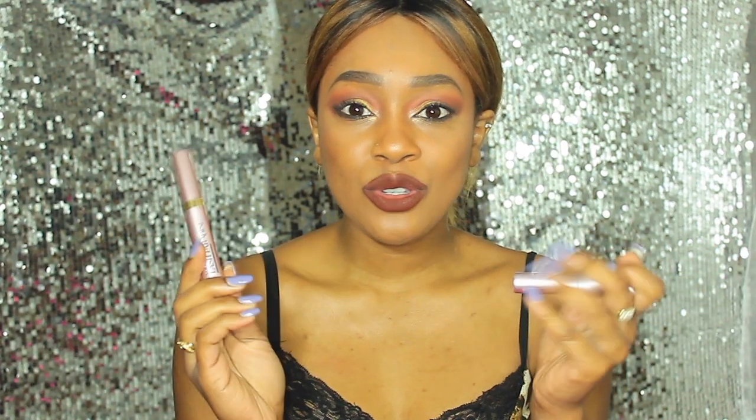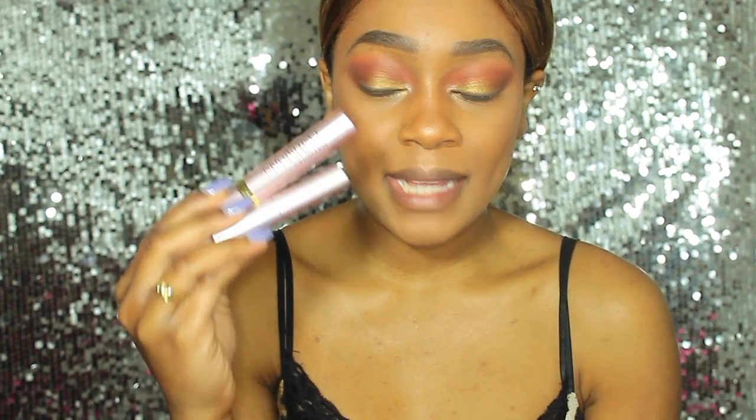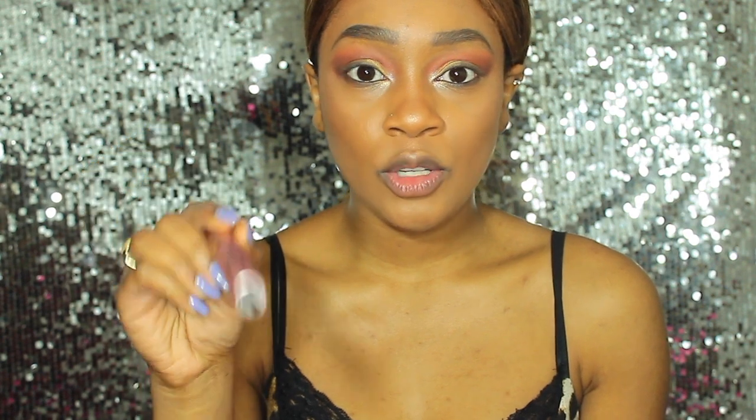So without further ado, let's jump into the battle and see if this L'Oreal mascara is a dupe for the Too Faced Better Than Sex. I have both mascaras here, so I'm going to put one on each eye — I'll put the L'Oreal one on the right side and the Too Faced one on my left. I'll start with the Too Faced Better Than Sex first.